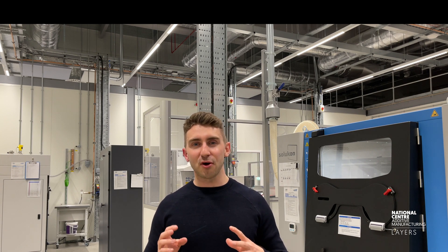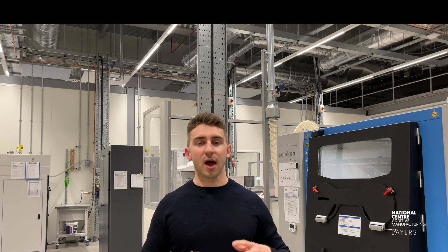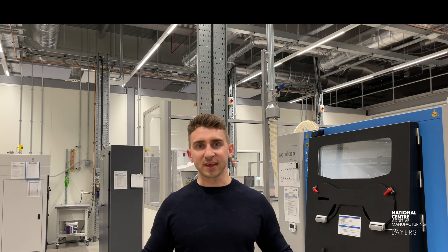Welcome back to another Layers video. In this episode we're going to be talking about the DRAMA project and some of the demonstrator parts that were made throughout it. Specifically we're going to talk about the engine airbrake part, which was built and designed alongside our partners Renishaw in the project. We used some experts from our Design for Additive Manufacturing team, and we're also going to chat to Sean, one of our LPBF experts, about how the parts were actually made. You can access all of this information through the Knowledge Hub, which we'll link below the video.